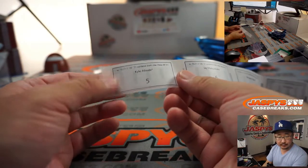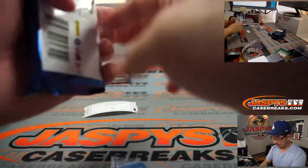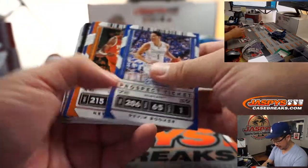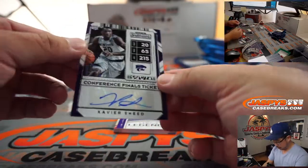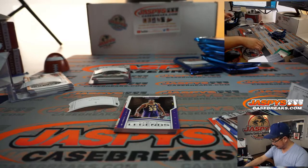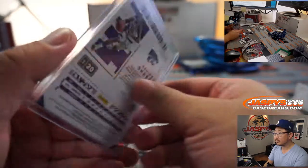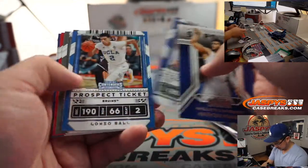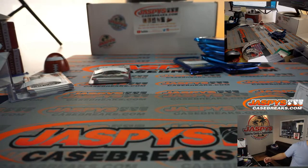Kyle, I think this is your only pack here — pack five. Got another break of this coming up in a little bit, and we've got plenty more in the store. I'm sure the personal channel jaspes.com at jaspesbreak should have plenty of this as well — probably a good personal box product too. 27 out of 75, conference finals ticket autograph, Xavier Sneed. There you go, Kyle. Thank you.